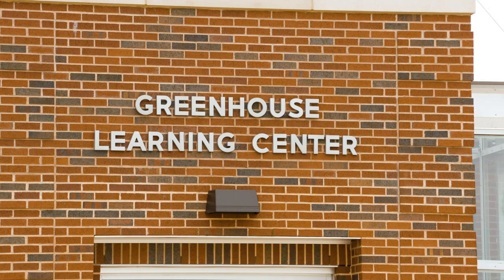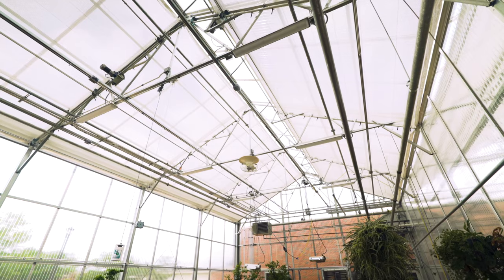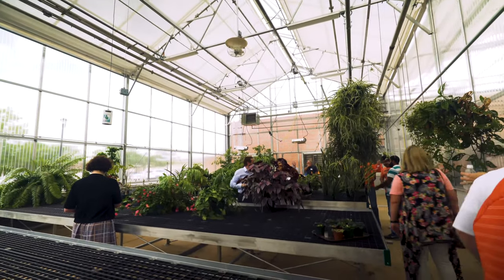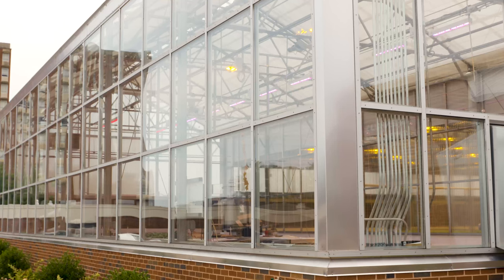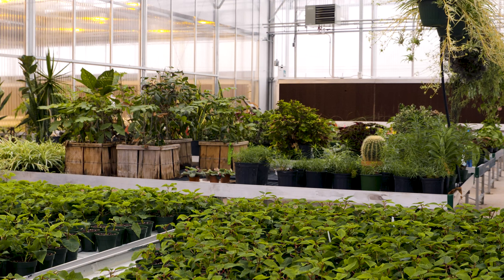Today we're here at the Greenhouse Learning Center to talk with Holly Passmore, who is the greenhouse manager, about how she is using the mealybug destroyer in order to control those pesky mealybugs. I'm Holly Passmore, I'm the greenhouse manager for the Greenhouse Learning Center. And today we're going to talk about mealybugs.